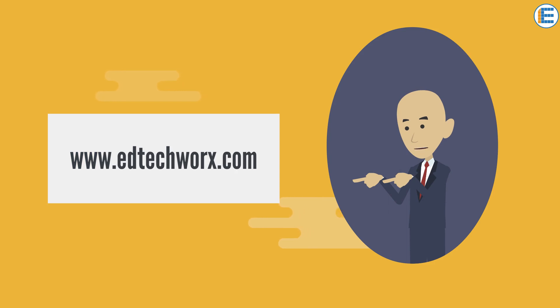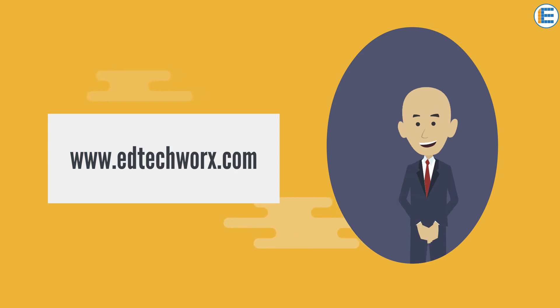If you are interested too, which I'm sure you are, register for the next round of the Marketing Essentials course at EdTechWorks.